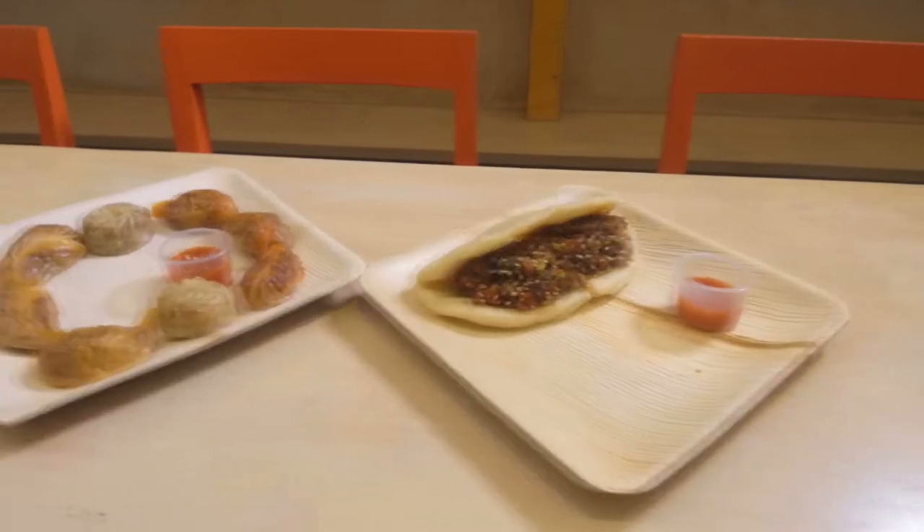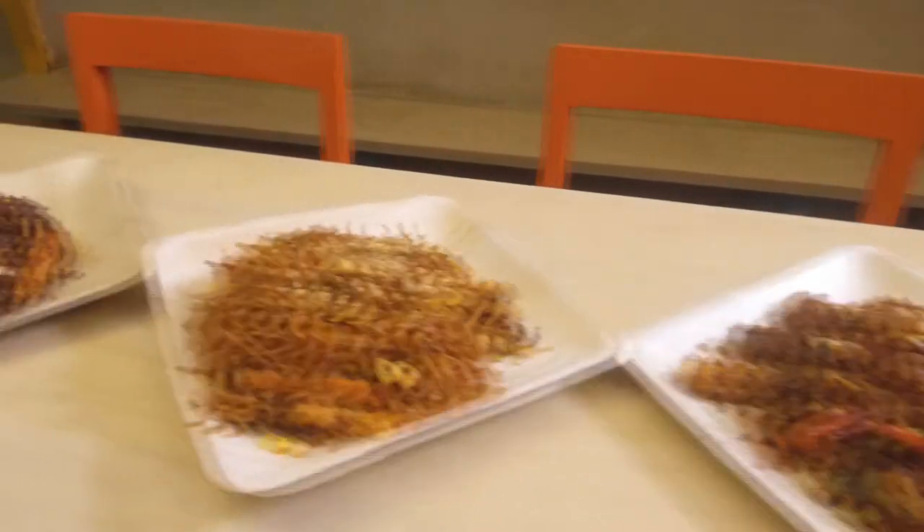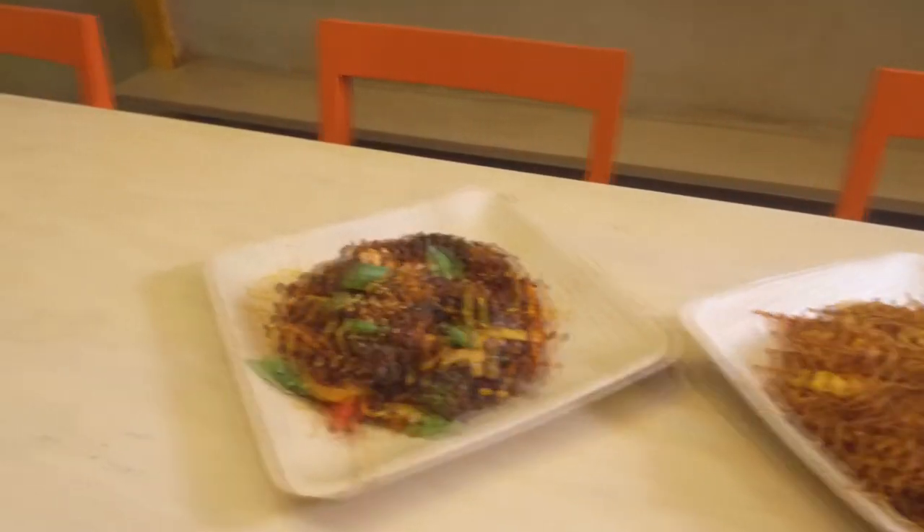Walk This Way was conceptualized with the realization that there's an evident gap in the market for a healthy casual dining experience at economical prices which would be accessible to all. In our daily hustle bustle, we all face time challenges and a dilemma of what to eat, from where to eat, and is it good for me. At Walk This Way, we endeavor to reduce these challenges by offering a large oriental menu to suit all palettes.